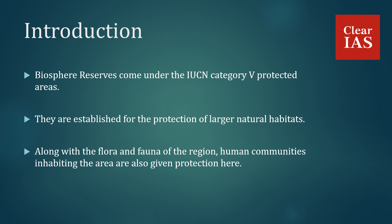Whereas, in the case of biosphere reserves, human communities inhabiting these areas are also given protection. Another fact to remember is that national parks come under the IUCN category 2 protected areas, whereas the biosphere reserves come under the IUCN category 4 protected areas.